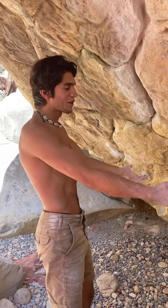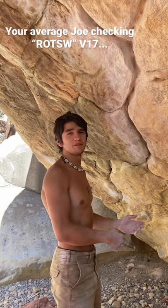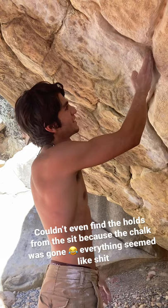Checking out Return of the Sleepwalker, the hardest boulder in the world. I've seen comments about how good these holds are — I can confirm they're shit. They're so sloped, it's unreal. It's so much worse than it seems in the video. You might think there could be a hand jam, but there is no hand jam.